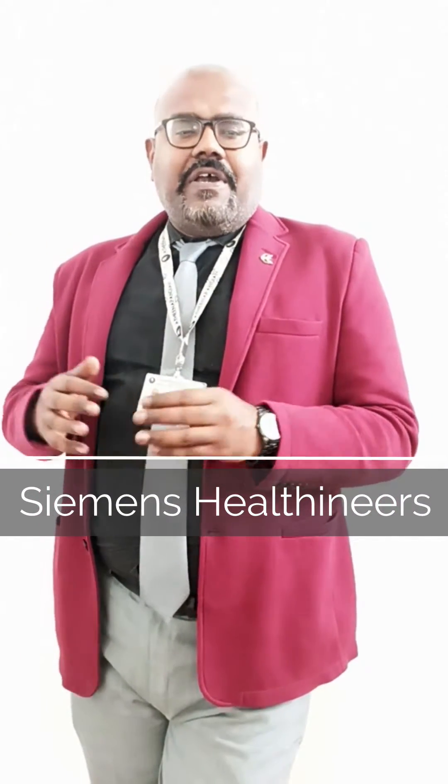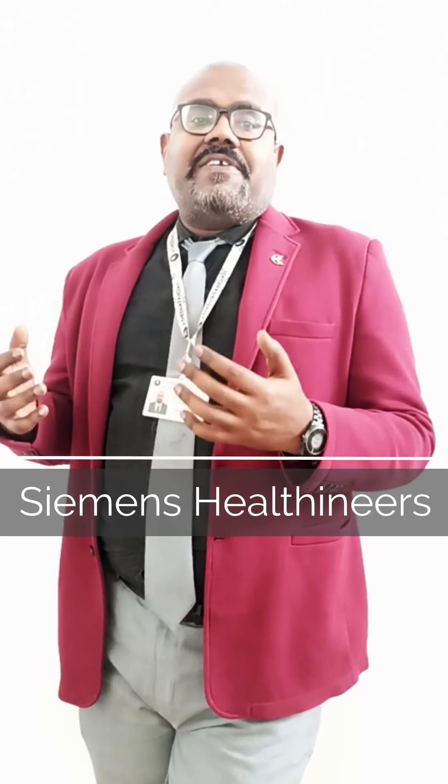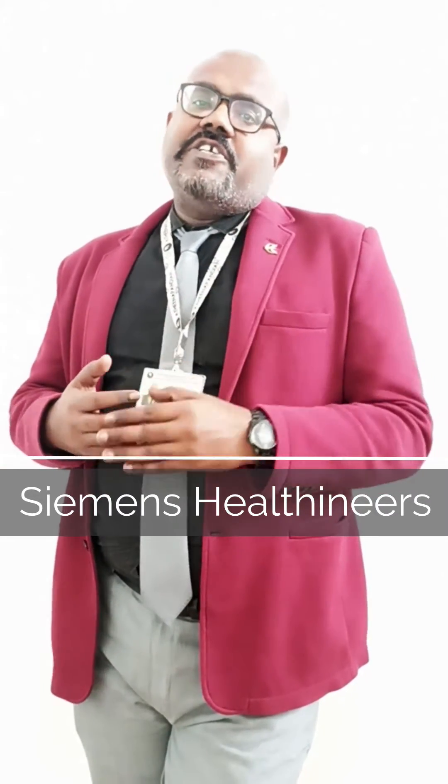The 3rd place is Philips Healthcare. They are experts in manufacturing ventilators, ultrasound machines, CT, and MRI. The 2nd place is Siemens Healthineers, which has secured 2nd place for the past 3 years by manufacturing a large number of radiological equipments, particularly CT and MRI.